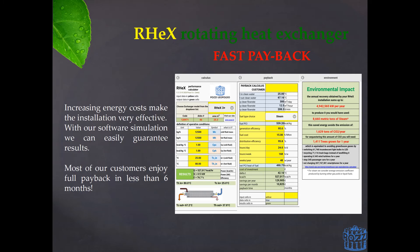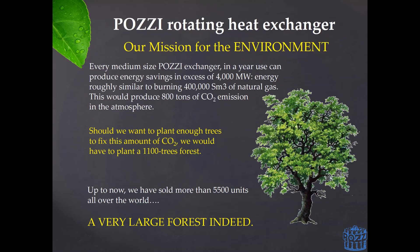With our purpose-made simulation software, we can easily guarantee results based on the real data from your plant. Beyond the economic perspective, also consider that a medium-sized RECs unit can produce energy savings in excess of 4 GWh in one year. This is roughly equivalent to burning 400,000 standard cubic meters of natural gas, which would produce around 800 tons of CO2. Should we want to plant enough trees to fix this same amount of CO2, we would need to plant roughly 1,100 trees. In the last 20 years, Pozzi has sold more than 5,500 units, which is equivalent to a large forest indeed.